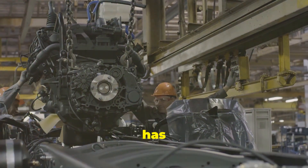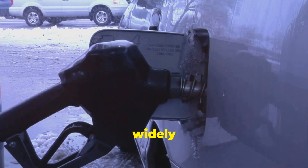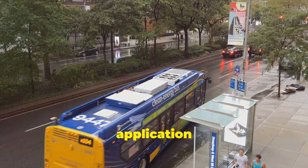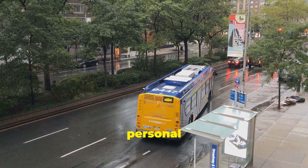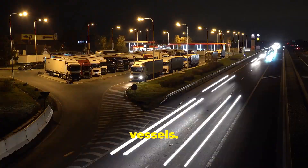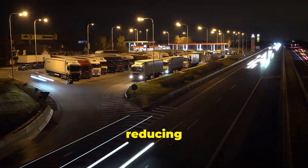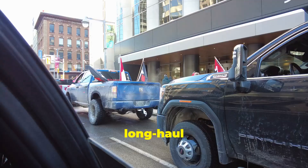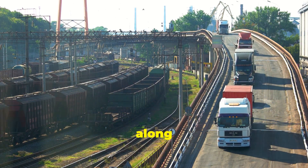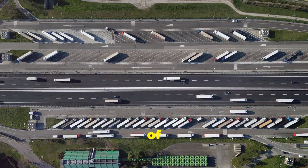Despite these limitations, AdBlue has become an integral part of the automotive industry. It's widely used in various diesel vehicles, including cars, trucks and buses. Its application extends beyond personal vehicles, finding its way into heavy-duty machinery and even some marine vessels. In the trucking industry, for instance, AdBlue has been instrumental in reducing the environmental impact of long-haul transportation. Trucks equipped with AdBlue systems contribute to cleaner air quality along major transportation routes, mitigating the environmental footprint of goods movement.